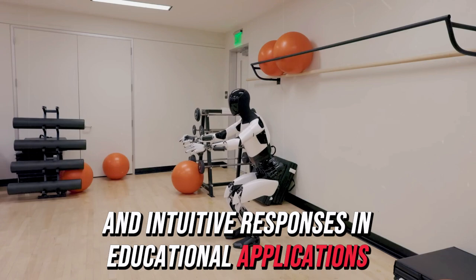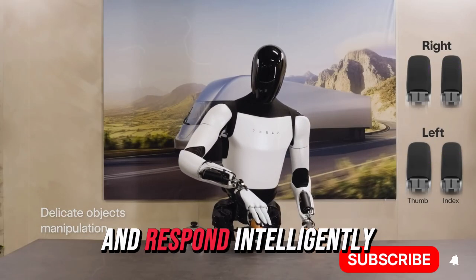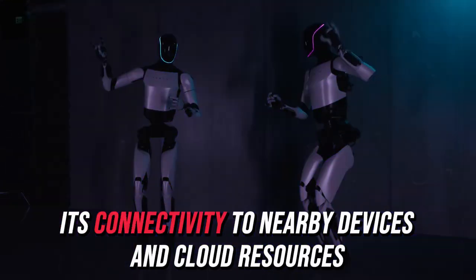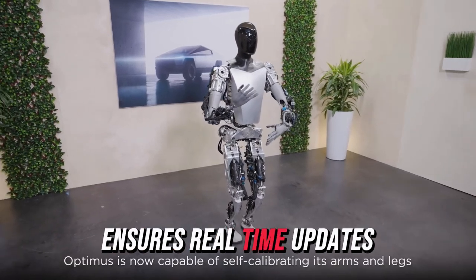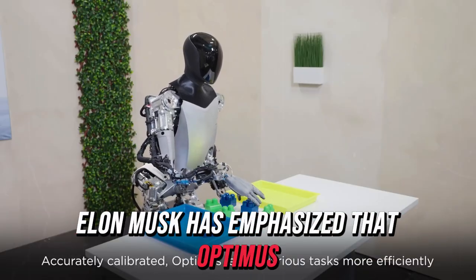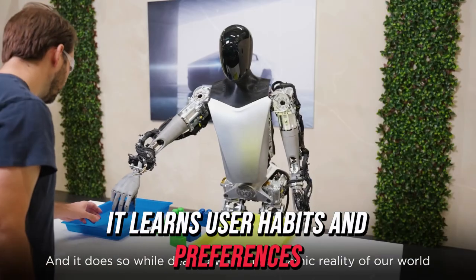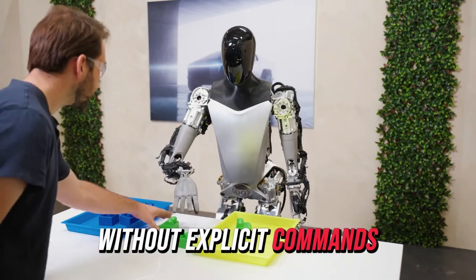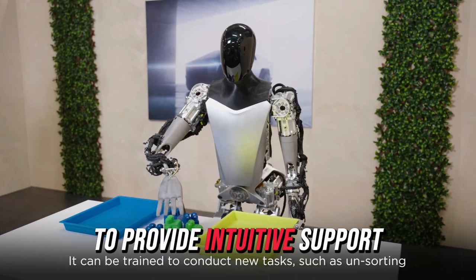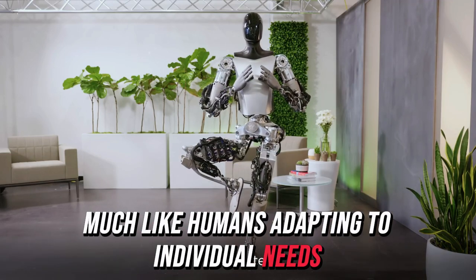In educational applications, Optimus leverages AI and large language models to deliver an engaging learning experience. With its ability to understand natural language and respond intelligently, it makes complex concepts accessible for children. Its connectivity to nearby devices and cloud resources ensures real-time updates. Elon Musk has emphasized that Optimus can be tailored to individual preferences — from its personality to its voice — and over time it learns user habits, enabling it to anticipate needs without explicit commands, adapting through reinforcement learning to provide intuitive support.